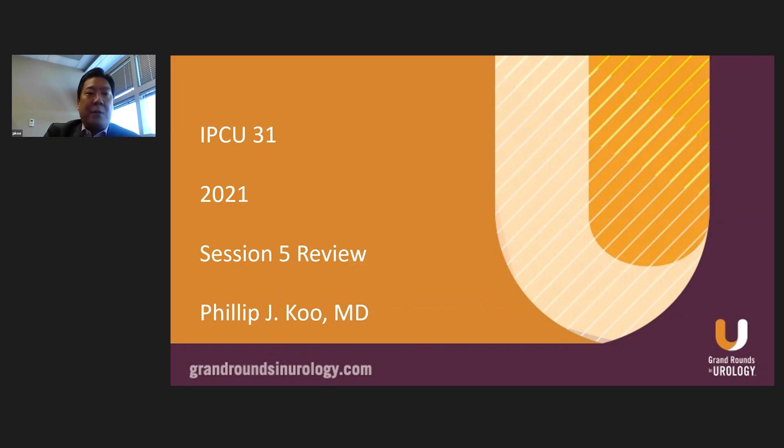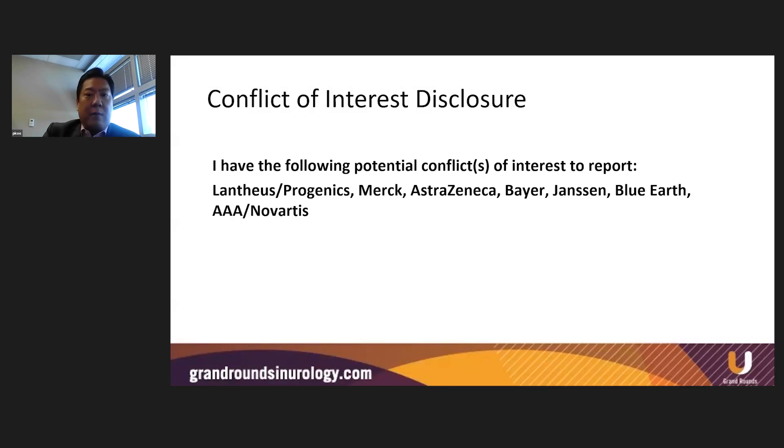Hello, my name is Philip Koo. Thank you very much for joining us today as we review session five at the 31st International Prostate Cancer Update, which was held in Snowbird, Utah in June of 2021. Here are my conflicts of interest disclosure statement.